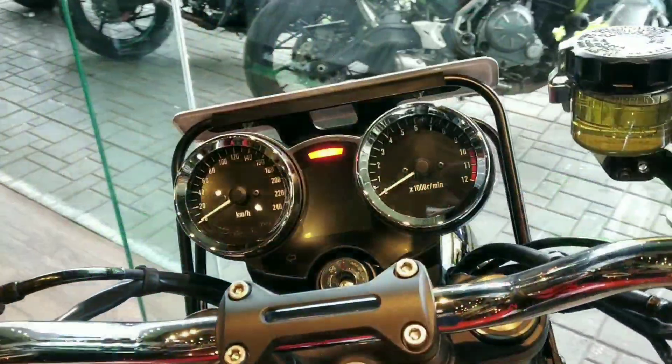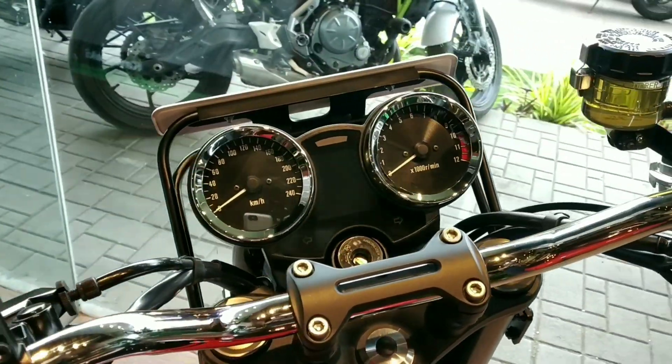Hi guys, what's up? Welcome back to the channel. We are here at Anzen Kawasaki today. While we are here, we are here to shoot a very special bike. Don't quote me on this — there are only two such bikes in India. One was delivered in Pune a couple of months ago and one is being delivered today. This is a very discreet delivery and the owner doesn't want us to make a big hulla-baloo of it.